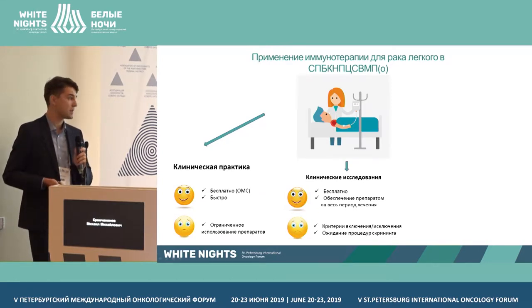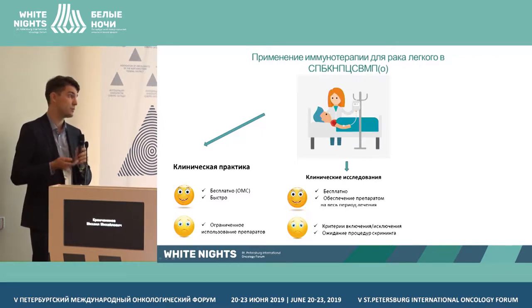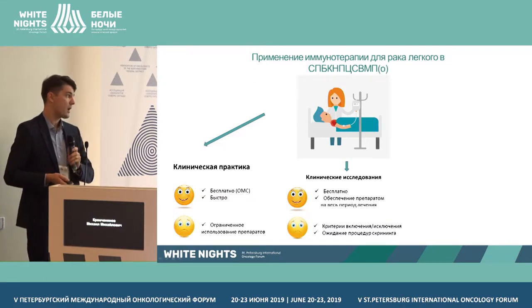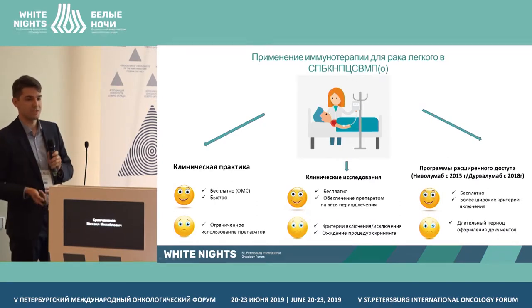The patient is provided medication for the whole period of treatment, but there are tough criteria of inclusion and exclusion. The patient should be without concomitant diseases, with certain inclusion criteria. There are different trial designs — for example, a combination of chemotherapy together with immunotherapy. To include a patient in a clinical trial with an immunotherapy substance, it is necessary to detect PD-L1 expression or mutational load.